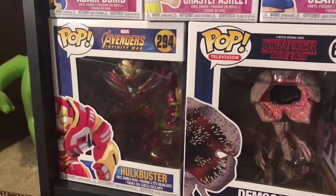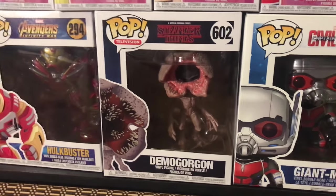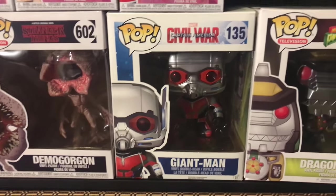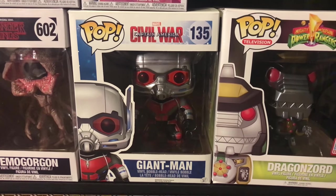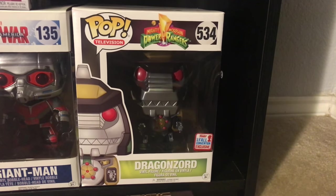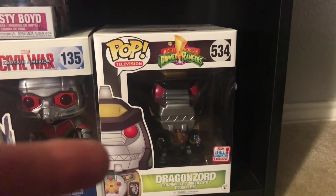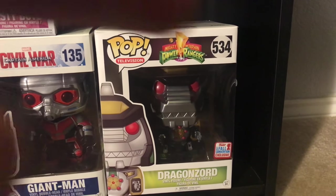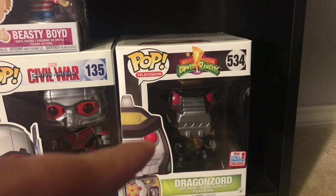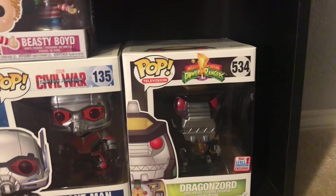I have the Hulkbuster from Avengers Infinity War. I have the 6-inch Demogorgon — I heard they're making a 10-inch which would be really cool, definitely want that. I got the Giant Man from Captain America Civil War — fantastic movie. I got the Dragonzord which is awesome because the Tigerzord and Ultra Dragonzord are coming out, so those will all look really cool together. I still need to get the glow in the dark Megazord — I can just order it off the website.